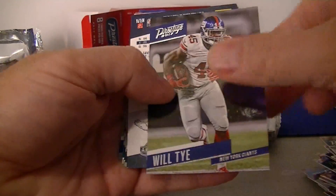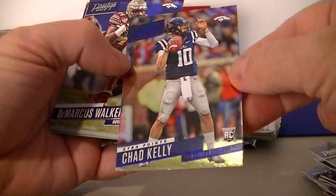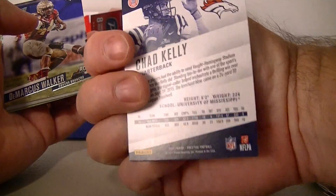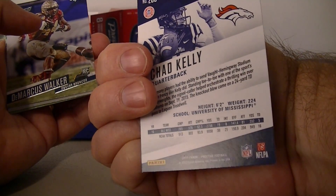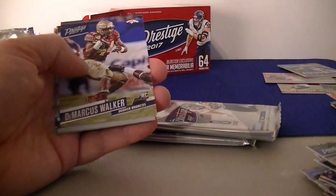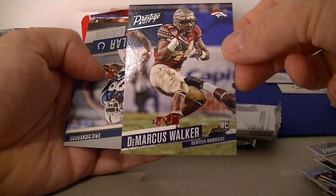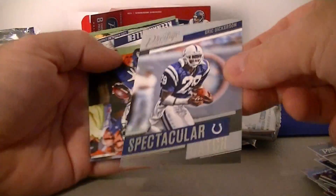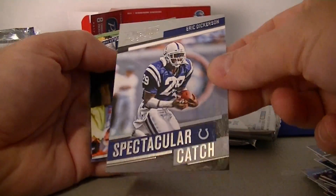Chad Kelly — nice rookie card blue for the Broncos. Isn't he like one of the last picks in the last round? Chad Kelly rookie card blue extra point, and a Walker rookie card for the Broncos — Bronco pack. And Eric Dickerson Spectacular Catch — old school uniform. Allen Robinson and Frank Gore.